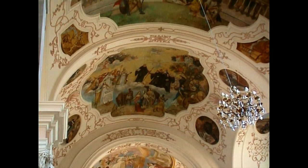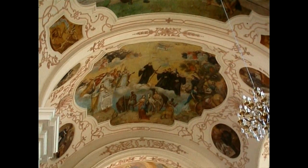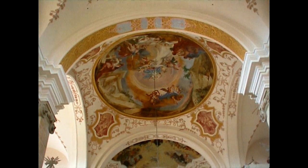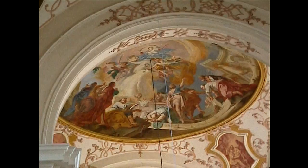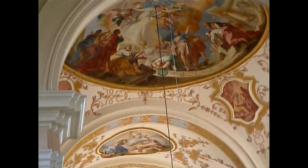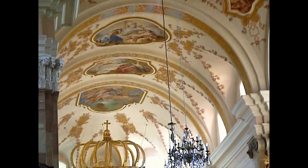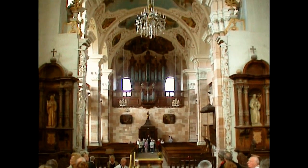C'est la plus belle réalisation du baroque en Alsace au début du 18ème siècle. C'est lumineux. Et la gaieté du décor, pas estuqué, compose un cadre raffiné. C'est rare d'avoir cette luminosité dans une église.